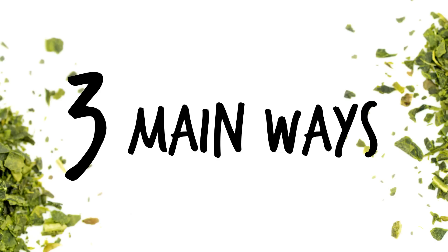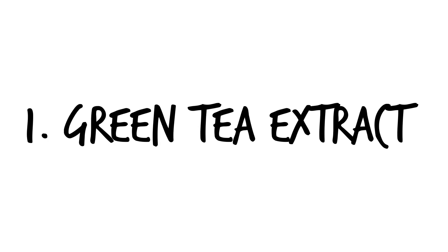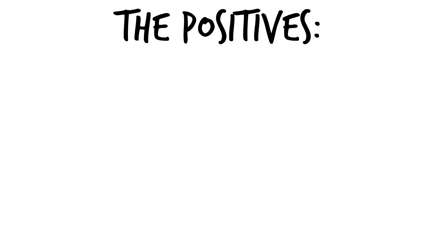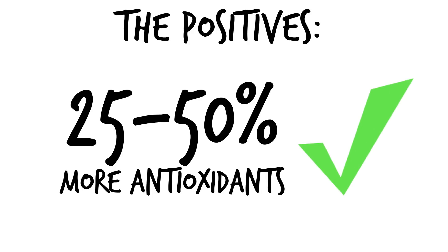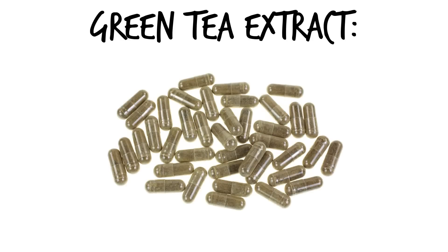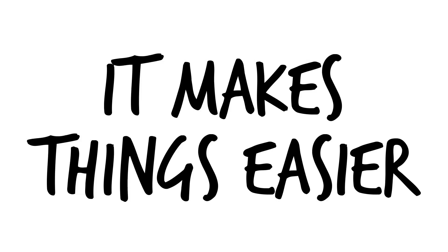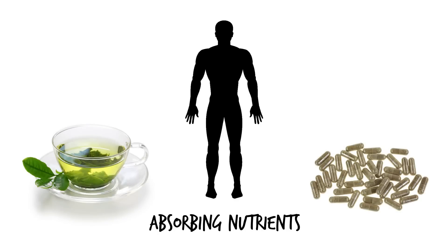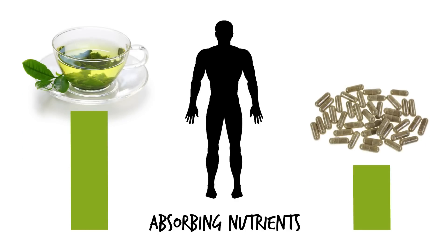There are three main ways to consume green tea to lose weight, with number three being the best. Number one is green tea extract, which is just an herbal derivative from green tea leaves. The positives are that you get around 25% to 50% more antioxidants from the extraction process, and it commonly comes in pill form — great if you don't like the taste or are on the go. The drawback is that the body is more likely to absorb nutrients from a liquid versus a pill.